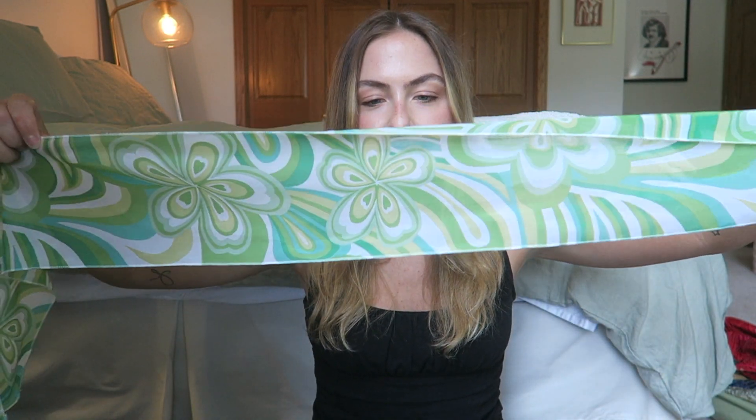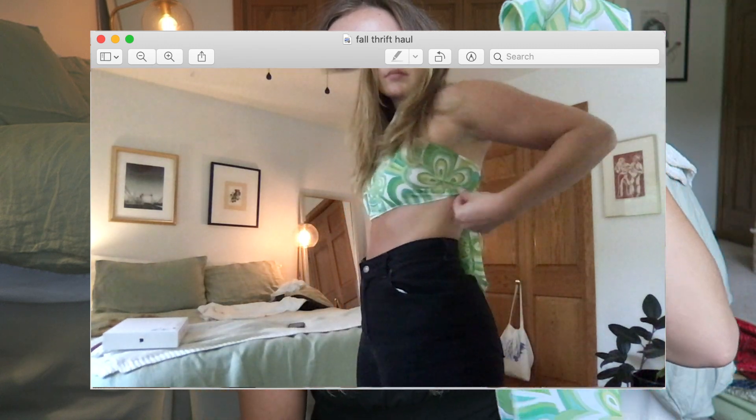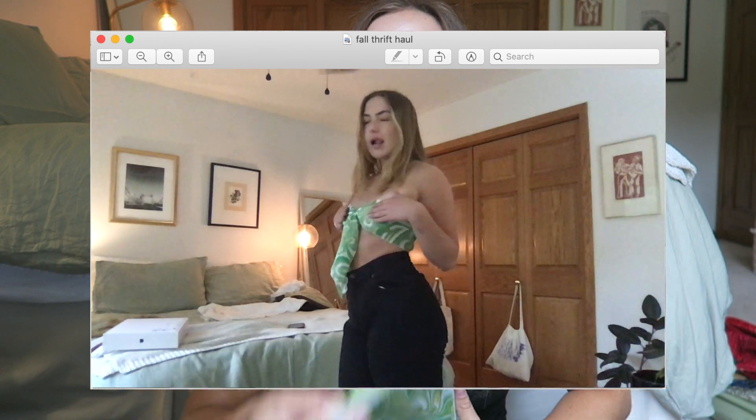Then I found this scarf at Value Village. I'll probably mostly just wear this in my hair. It is see-through, so I can definitely wear it as a tube top — it just depends how willing I am to show my nipple. I feel like I'd actually probably wear this as a top going out, but that'll be a long time from now, so for now I'm just going to wear it as a ponytail or headband type of deal.